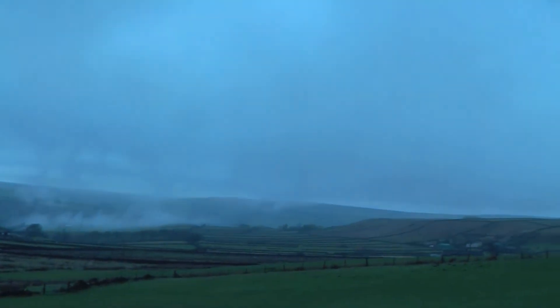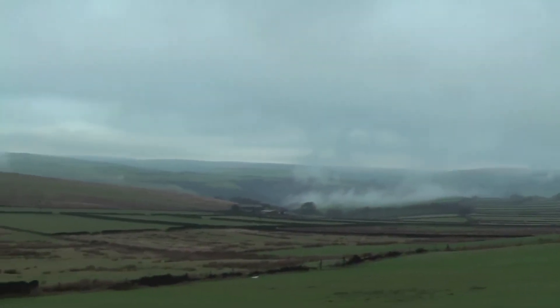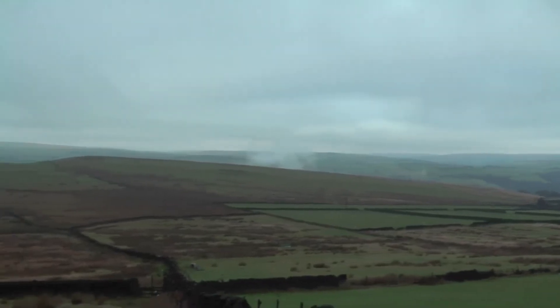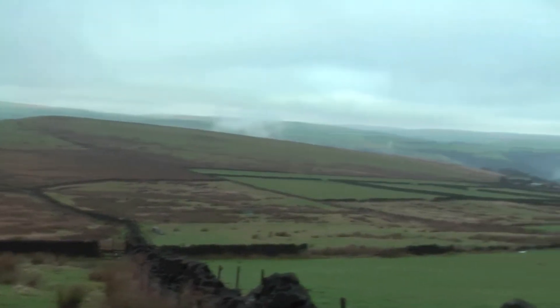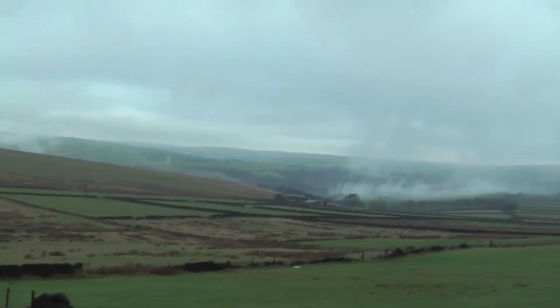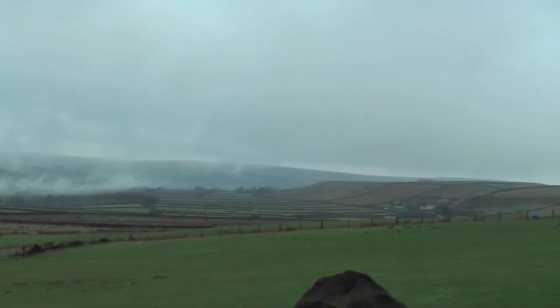I've made my way down off Stoodley Pike, and now I'm walking through a bit of farmland. It's a lot clearer than up top, and it looks like the rest of the mist is fading away. So hopefully I should have a much clearer day now.